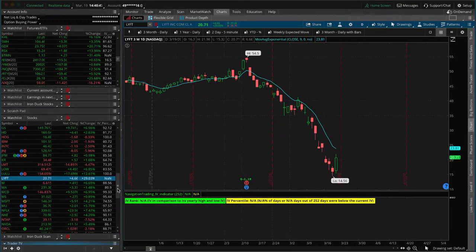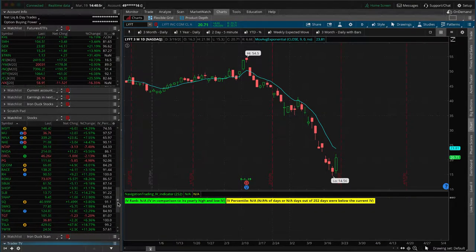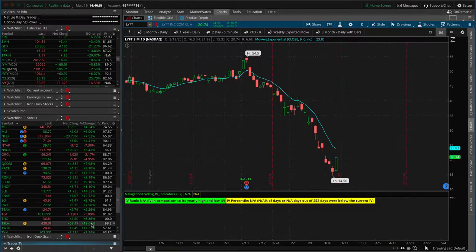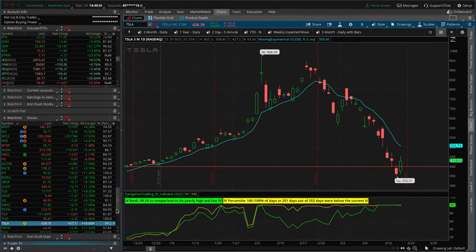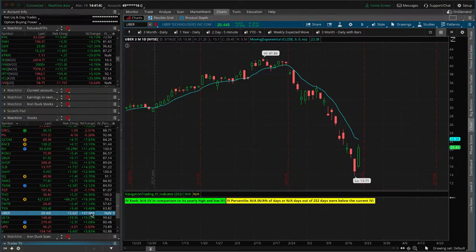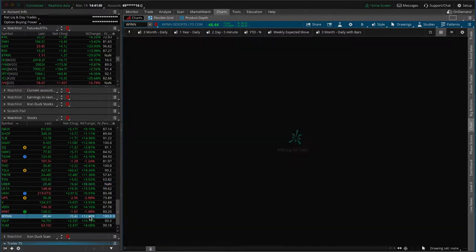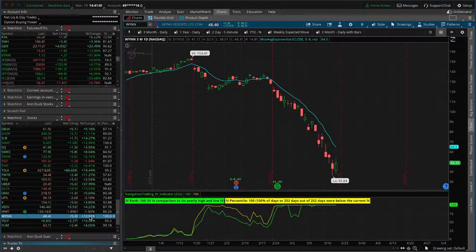I guess people are deciding they want to go out and hail some ride shares. Tesla up big, up 18%, getting a little bit of a bounce. Uber up even more than Lyft, up 37%. Wynn is actually getting a bounce here — the casino is getting a little bit of a bounce. So that's what's going on in the stocks.